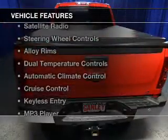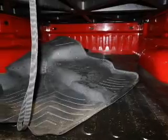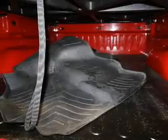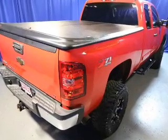The features include Bluetooth connectivity, a satellite radio, steering wheel controls, alloy rims, dual temperature controls, automatic climate control, cruise control, keyless entry, an MP3 player, and air conditioning.